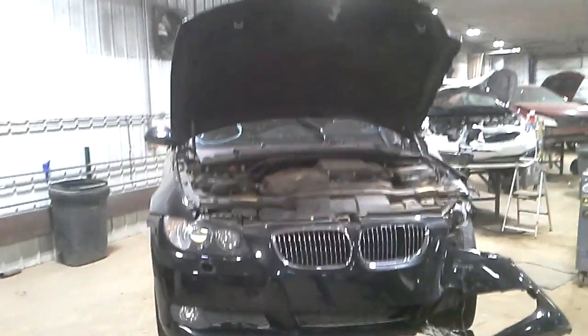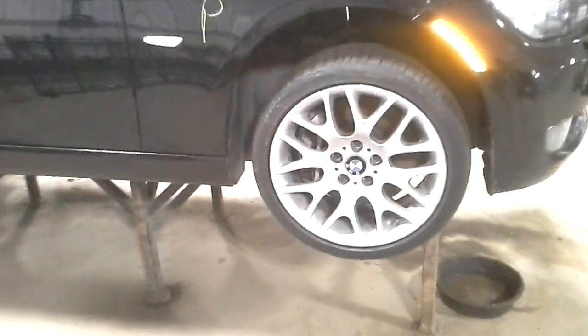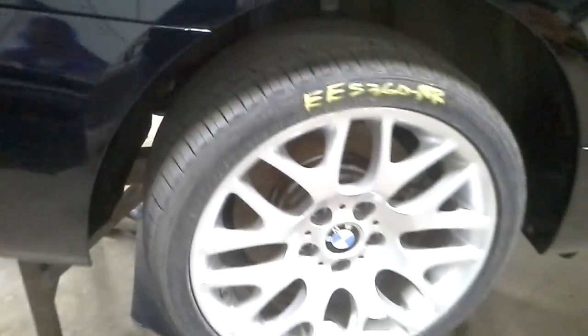Left front and side damage, black in color, does run and drive, HID headlamps. Both fenders are plastic and they are cracked, good door, got two different tires on the back.